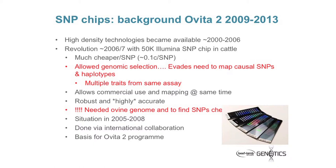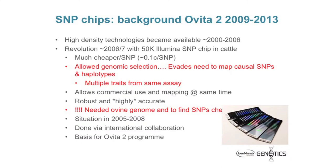You could also do a whole lot of traits on the same assay, so it allowed you to do commercial genotyping and sort of mapping these variants at the same time. The technology was really robust and highly accurate. But there's one caveat. So this is where we were in 2006-2007: we needed an ovine genome. Those microsatellites we were talking about before — almost all of them actually came from cattle because those variants were conserved between sheep and cattle. And if we're going to get to this new technology, we had to do something about the ovine genome.